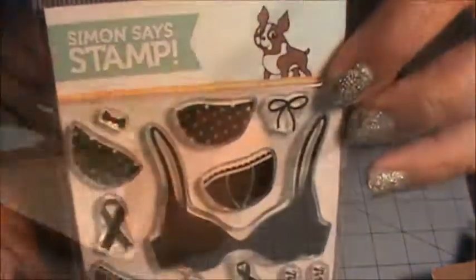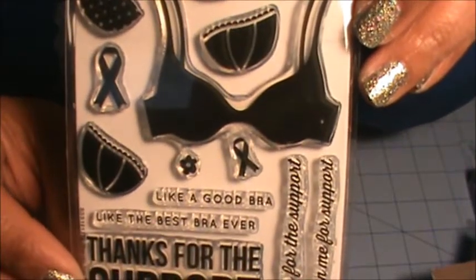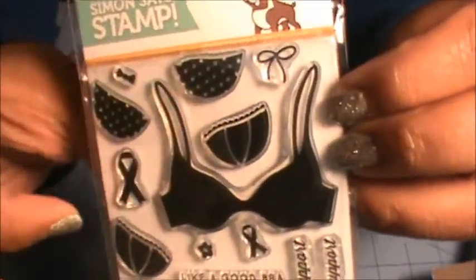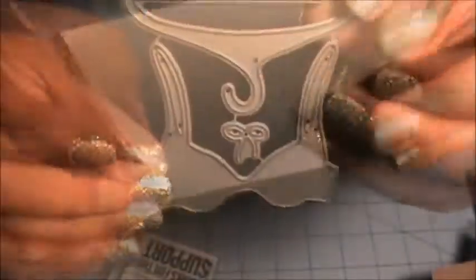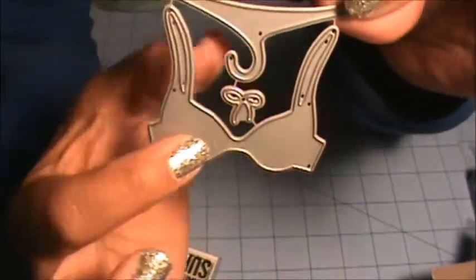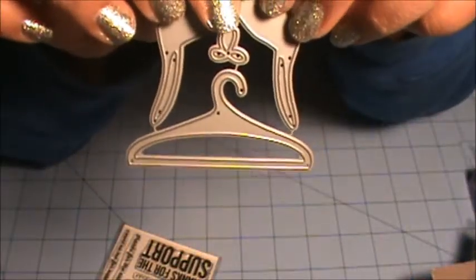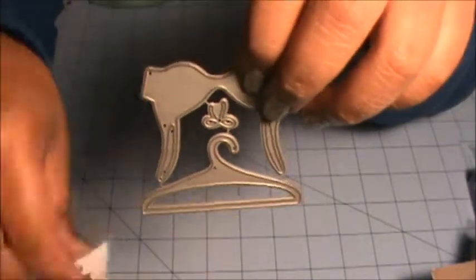I also got this stamp and die set from Simon Says Stamp called Thanks for the Support — I thought that was so funny! It has a bra design that I can customize the pattern on. The die set cuts out the bra, a little ribbon, and this hanger — oh my gosh, the hanger is so cute!